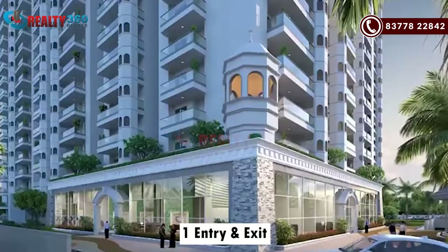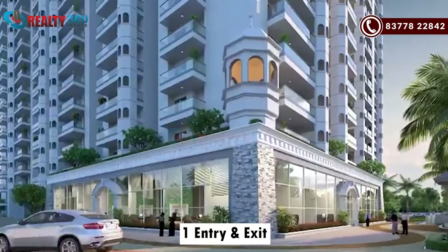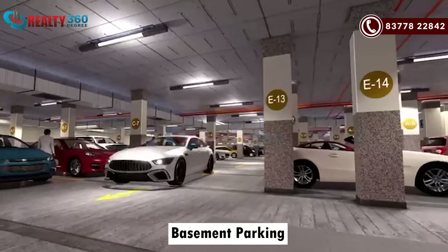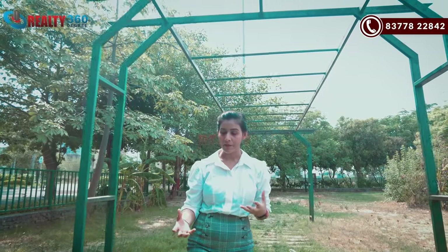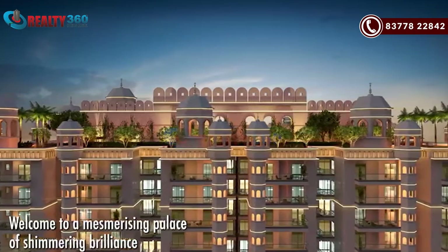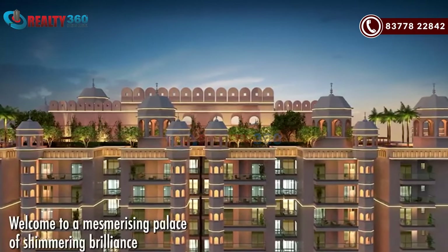You will have an entry-exit gate with multi-level security. You will have three towers with G plus 23 tower height. There will be a parking lot in the basement and no vehicle movement on the ground floor. With that, you have a terrace area to be developed. As I mentioned in the beginning, this project is made with a Rajasthani fort concept.